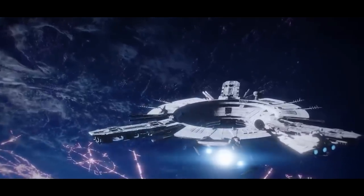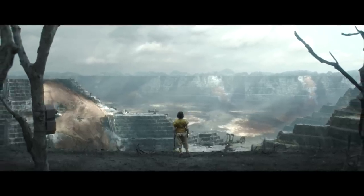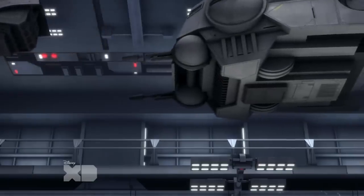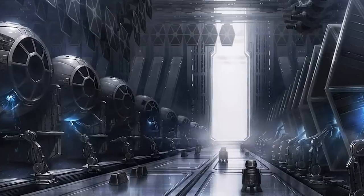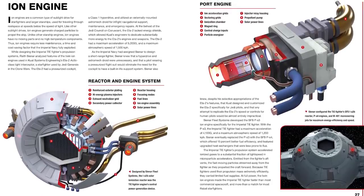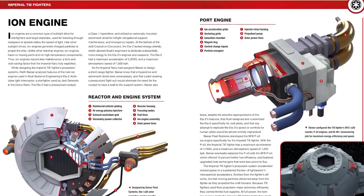Palpatine would nationalize several starship manufacturing companies or at least secure loyalty from their corporate boards. He would also nationalize entire planets full of resources to reduce the cost of production. At the core of his plan was the TIE Fighter, which had one of the most efficient assembly lines in galactic history. The standard TIE Fighter costs around 60,000 credits new, largely due to its twin ion engine design — one of the most mass-produced pieces of machinery in the galaxy. Imperial records reported that throughout the war, less than 5% of TIE fighters were lost because of maintenance or component failure.